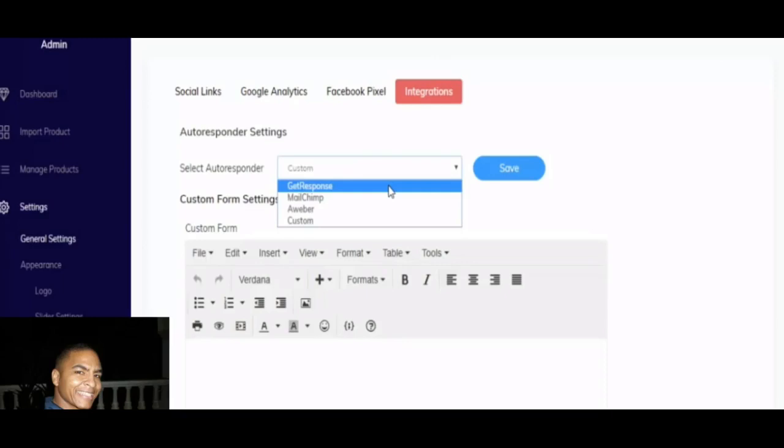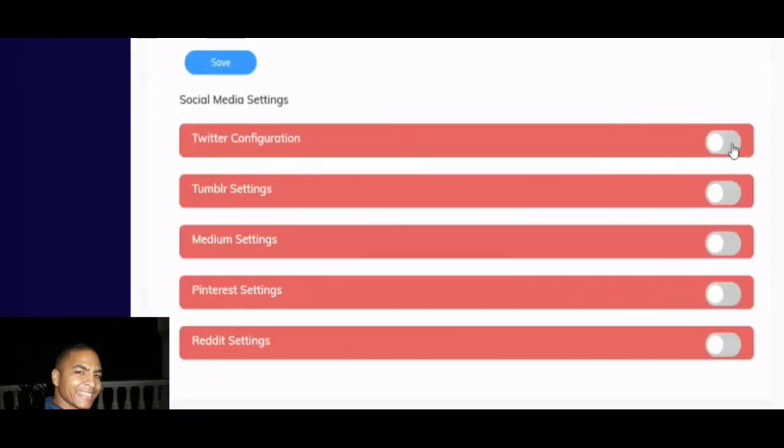It also has social media integration right within the software, where you can connect it with Twitter, Tumblr, Medium, Pinterest, and Reddit. Pretty state-of-the-art and impressive software here, and that is the honest truth.